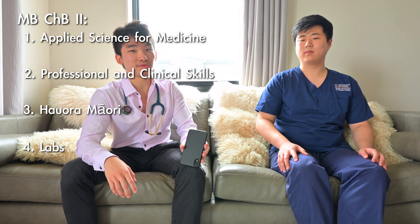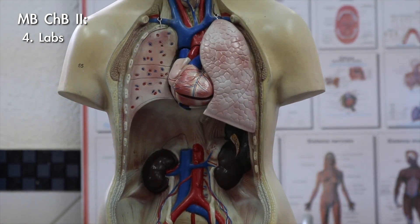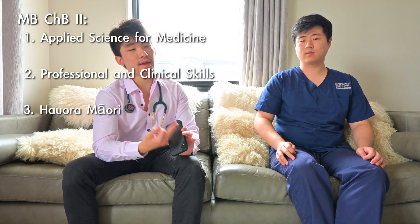One highlight of second year medicine is cadaver dissection labs — we get to work with donated bodies to learn anatomy hands-on. Dental school also does clinical dissections in second year. It's a really privileged opportunity to learn anatomy through a real human body. Apart from that, we also have microscopic labs looking at cells, so that's pretty much second year covered.